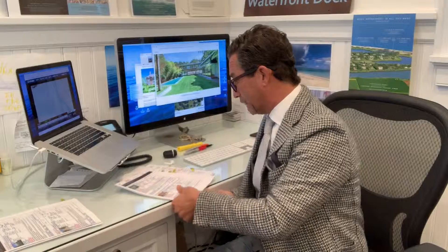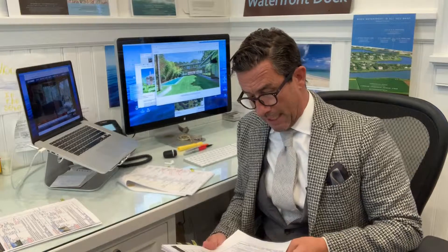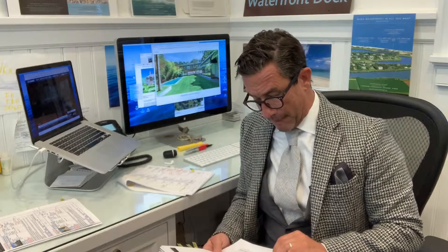On the deals that have closed, looks like about 35 deals have closed here in the last week and a half, two weeks. Big one in Montauk — $2.30 and $2.34 Old Montauk Highway — that finally has closed. That deal was at $18.144 million.